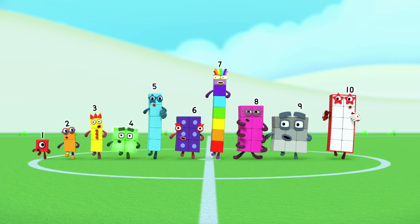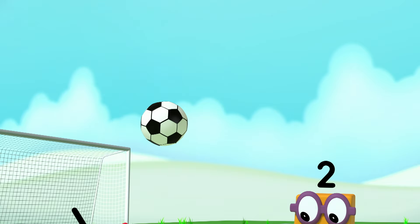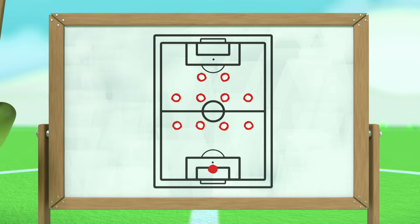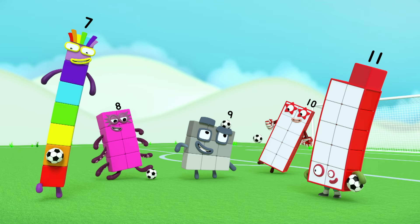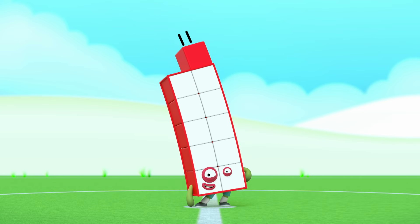One, two, three, four, five, six, seven, eight, nine and ten. One more is Eleven. We're on our way to victory. We're on a roll. With ten on the pitch and one in goal. We will never be denied. We'll take it in our pride. With ten and one, ten and one, eleven on our side.